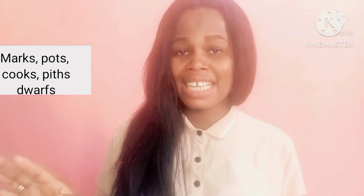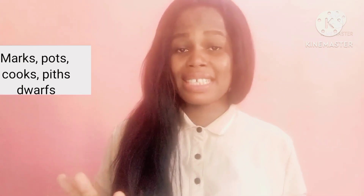Let's first look at how to pronounce the plural morphemes as /s/. When you have a plural morpheme preceded by any of these voiceless consonants — /s/, /k/, /p/, /t/, and /f/ — please pronounce the plural morpheme as /s/. Let's see some examples: maps, pots, cooks, dwarfs, piffs.